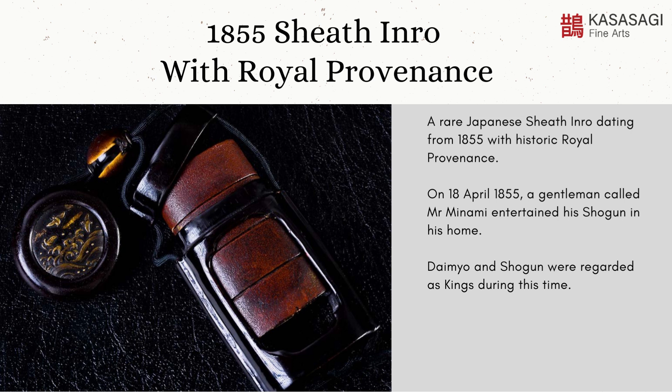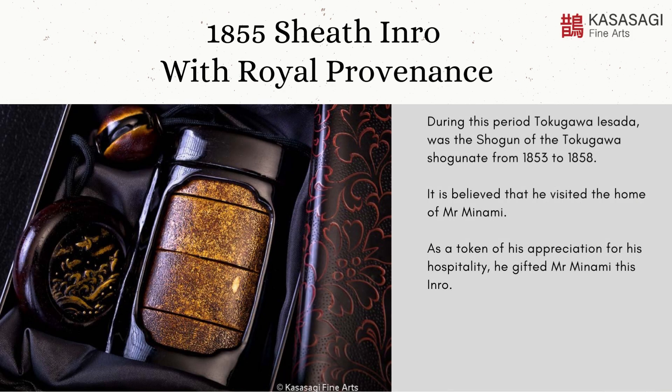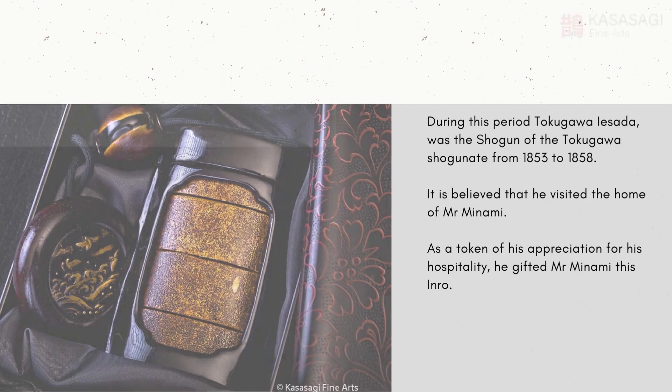On 18 April 1855, a gentleman called Mr. Minami entertained his shogun in his home. Daimyo and shogun were regarded as kings during this time. During this period, Tokugawa Ayasada was the shogun of the Tokugawa shogunate from 1853 to 1858. It is believed that he visited the home of Mr. Minami, and as a token of his appreciation for his hospitality, he gifted Mr. Minami this inro.